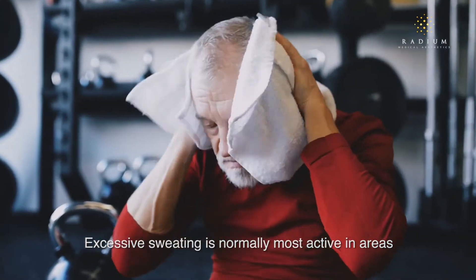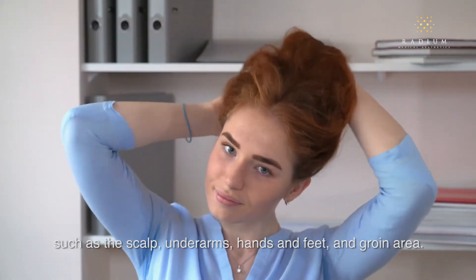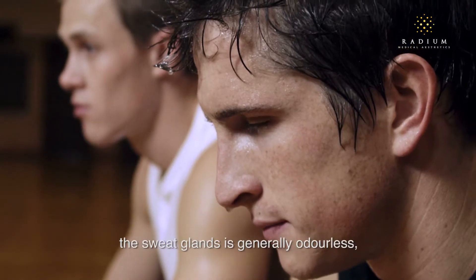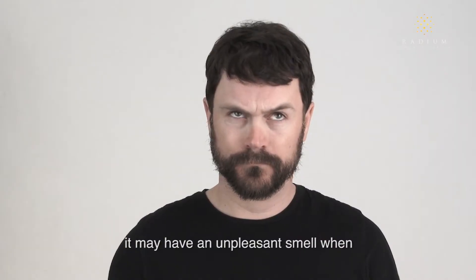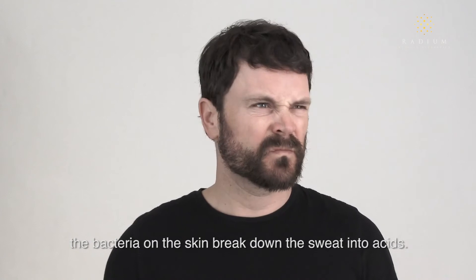Excessive sweating is normally most active in areas such as the scalp, underarms, hands and feet, and groin area. While sweat that is secreted by the sweat glands is generally odourless, it may have an unpleasant smell when the bacteria on the skin breaks down the sweat into acids.